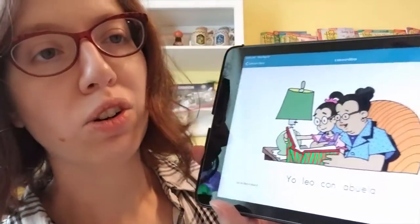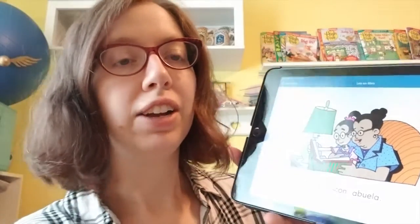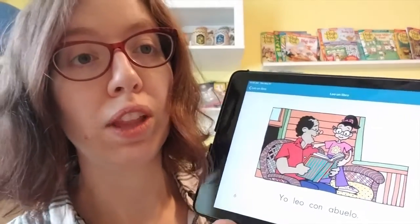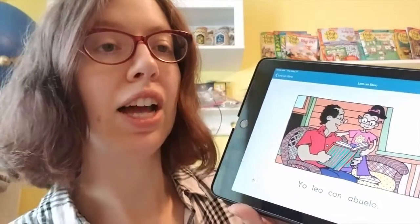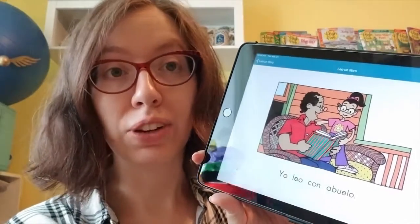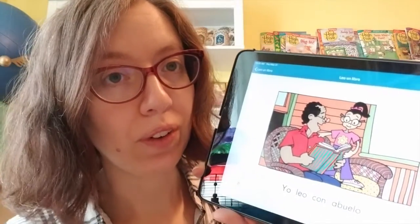Yo leo con abuela. I read with grandma. Abuela — grandma. Yo leo con abuelo. I read with grandpa. Abuelo — grandpa.